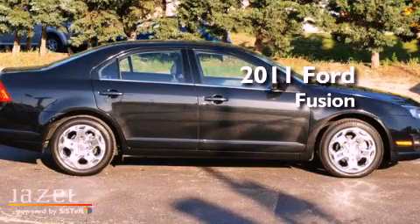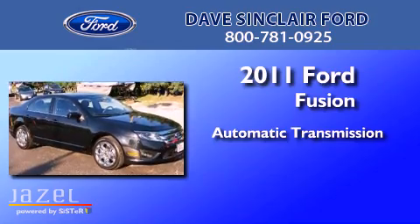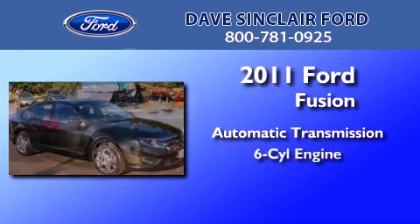This is a 2011 Ford Fusion. This four-door sedan has an automatic transmission and a V6.